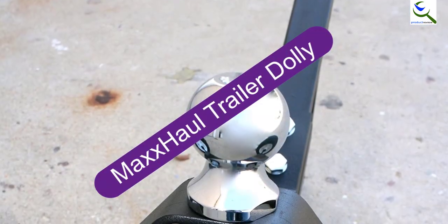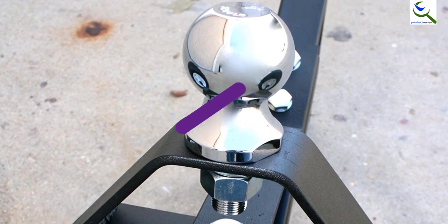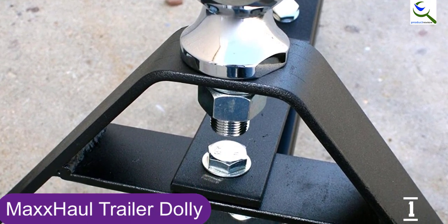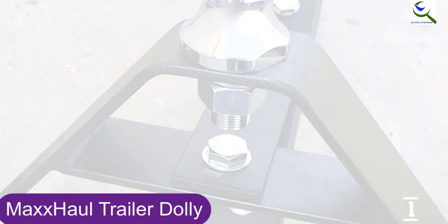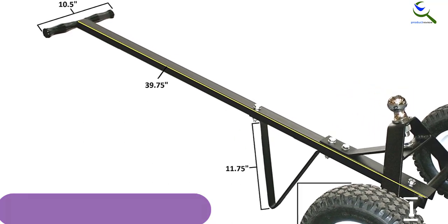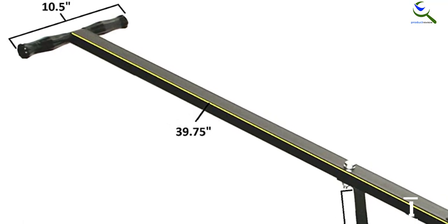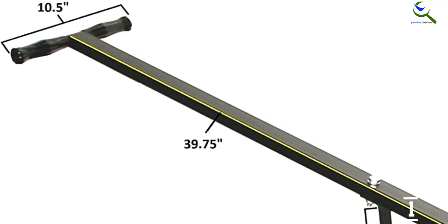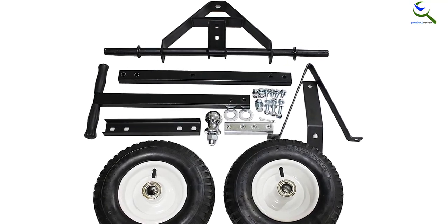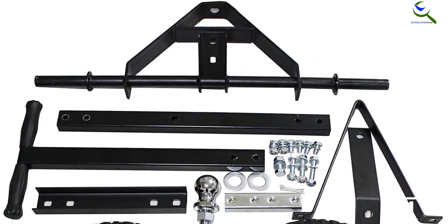And finally at number 1, the Max Hall Trailer Dolly. This affordable dolly has a lower capacity than some of its rivals, but it can move up to 600 pounds on its 12-inch pneumatic tires. It's designed for moving boats, utility, and jet ski trailers. The frame is made of heavy-duty steel that has been powder-coated for durability. This dolly is very well-made, strong, and easy to maneuver and store. It works best on a flat garage floor, but it works fine on a gently sloped asphalt driveway. It's easy to raise a trailer and pull it or push it if you are on level ground. The long handle and cushioned grip make it comfortable.